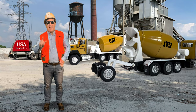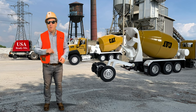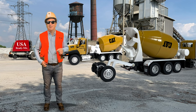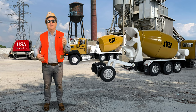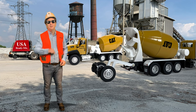Built by Navistar, CAT's vocational Class 8 Series CT600 line of trucks temporarily diversified Caterpillar's product line, allowing CAT to compete with other makers of on-highway trucks. From 2011 to 2016, these trucks were available at CAT dealers, built by Navistar and powered by CAT's 11-liter CT11 or 13-liter CT13 diesel engines. CT660s were sold and serviced by CAT dealers until 2016.